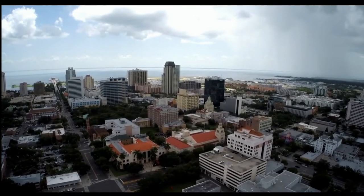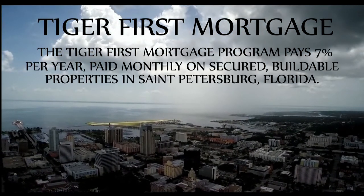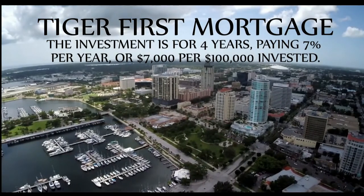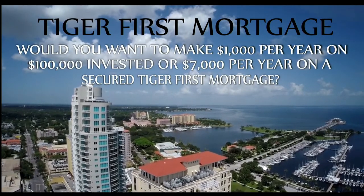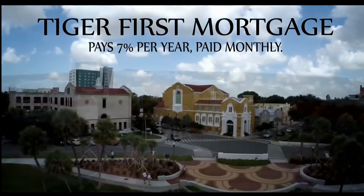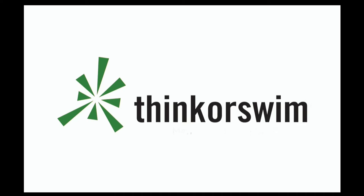Are you looking for a secured investment which pays you on a monthly basis? The Tiger First Mortgage Program may be for you. The best rate on a five-year CD is paying 1% per year, or $1,000 per $100,000 invested. The Tiger First Mortgage Program pays 7% per year — paid monthly — on secured, high-value, buildable properties in St. Petersburg, Florida. The investment is for four years, paying $7,000 per $100,000 invested. Your investment can be anywhere from $100,000 to $500,000. Call 877-518-9190. This segment is brought to you by Think or Swim — click the Think or Swim banner on the front page of TFNN.com.